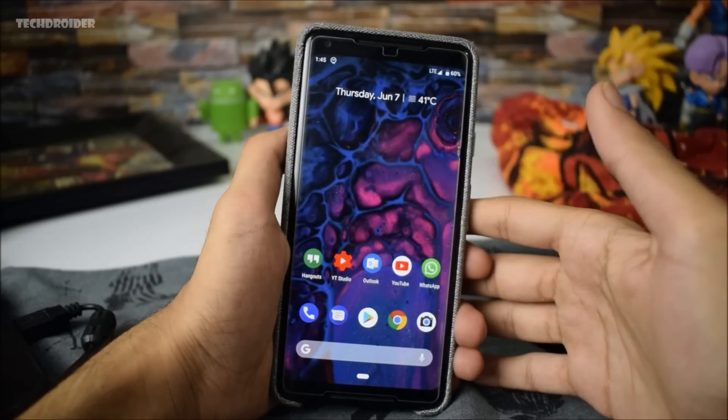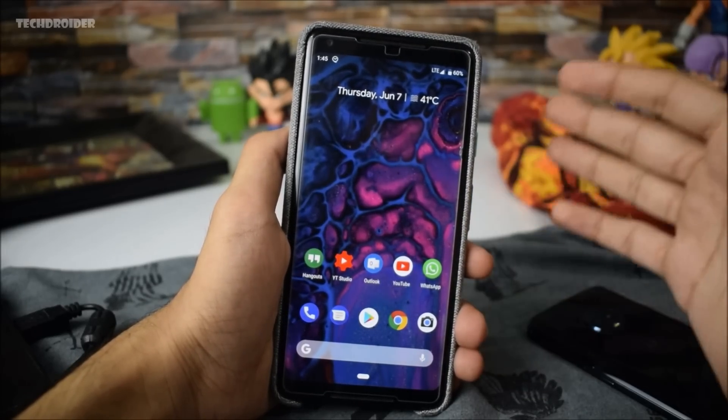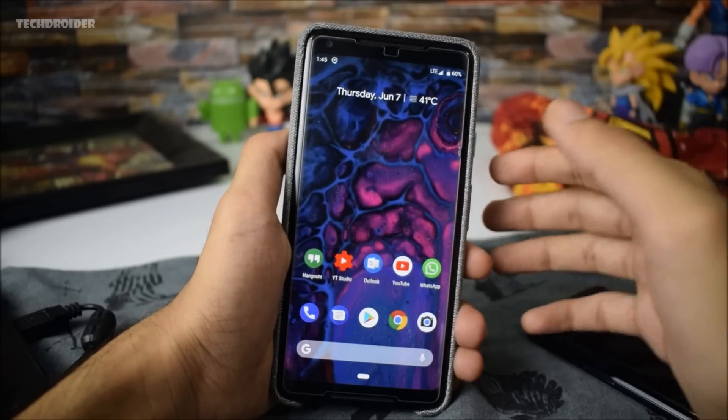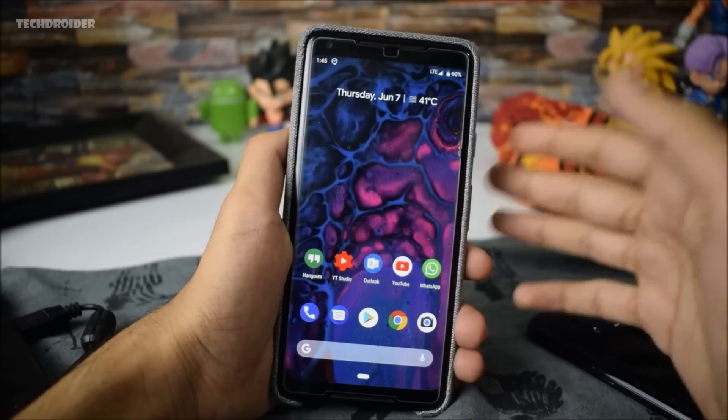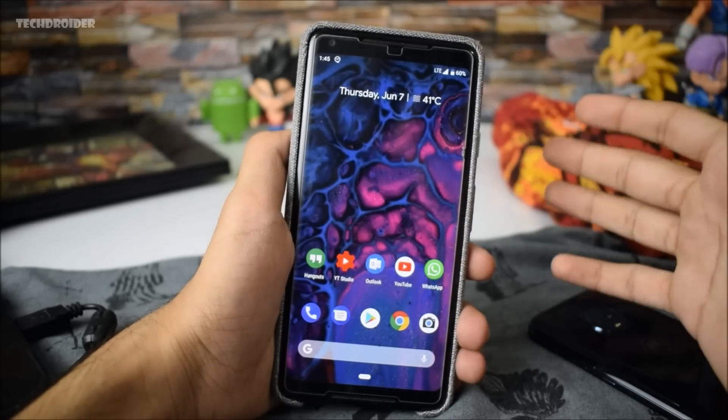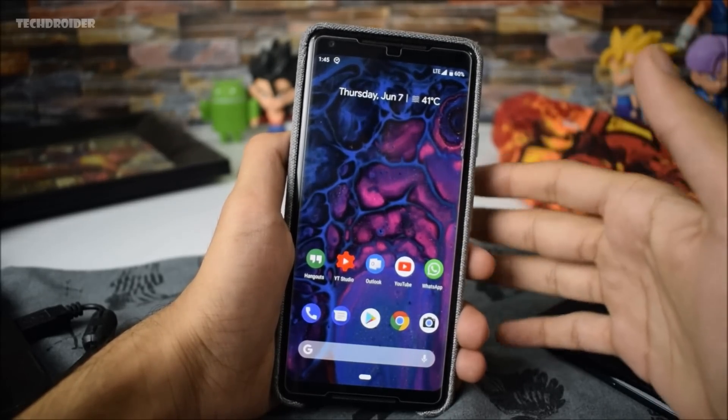Hey guys, Android 9.0 P Preview 3 is practically here and comes with tons of new features, new changes, and bug fixes. There's also stability improvements and it is definitely faster and smoother than the previous previews. In this video we are going to take a look at all the exciting new features that Google has added to this third developer preview.